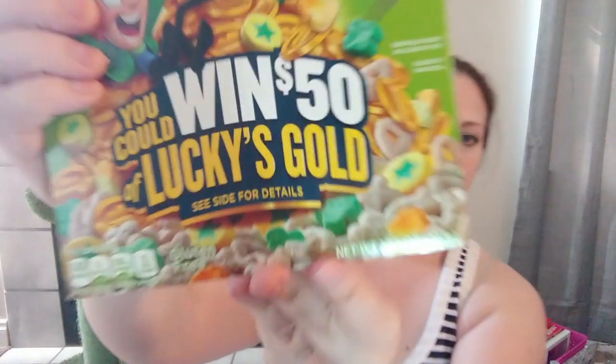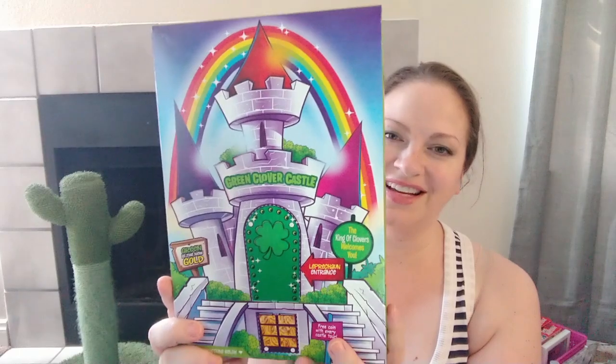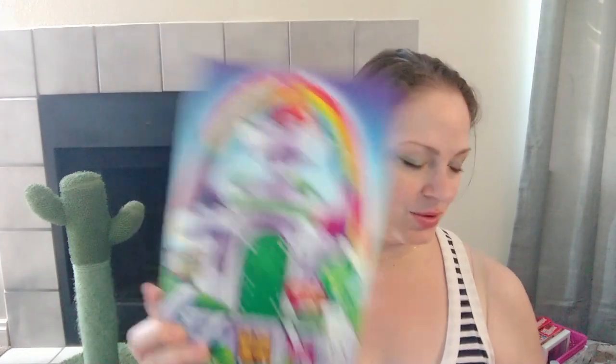I found another full-size box of Lucky Charms. This is not the same as another one — this is a special edition. You can win money with this one. It has 19 grams of whole grain per serving, which is actually quite nice. It's got this fun little thing on the back — when I was a little kid I would have loved to play with it; you can cut open a door that opens and closes and play with a little castle. This expires December 18th, 2020, and it's General Mills.